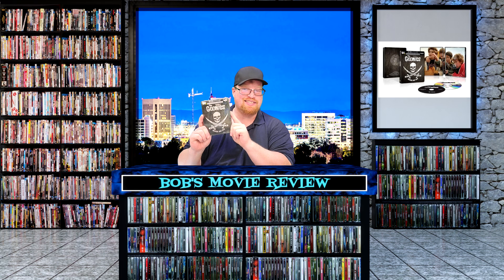Hello movie lovers, Bob for Bob's Movie Review here, and today I'm bringing my unboxing of The Goonies on 4K Steelbook.